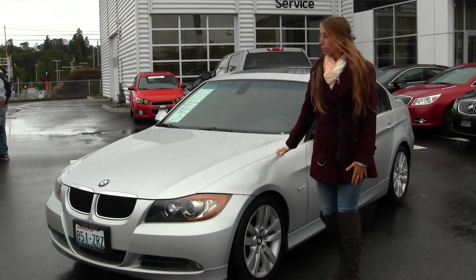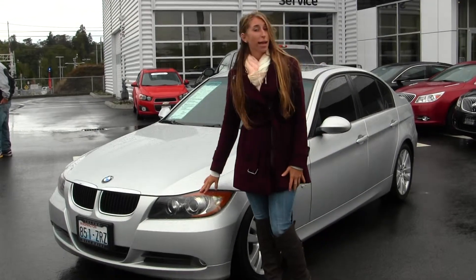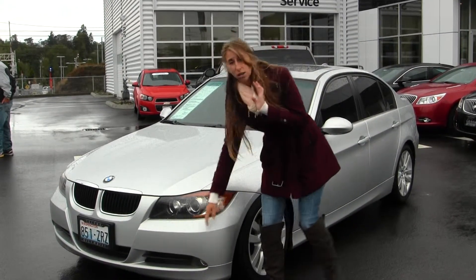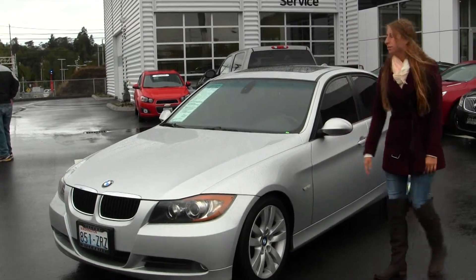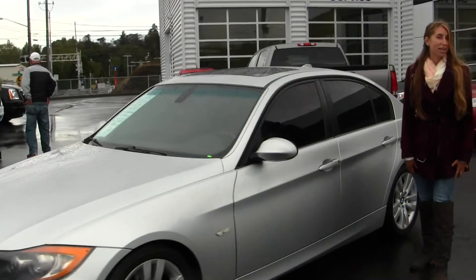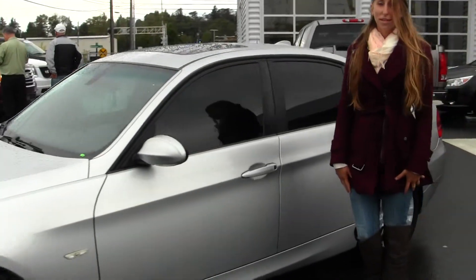The exterior of this BMW comes equipped with automatic halo projector headlights — they're excellent for night driving. It has fog lights, alloy wheels, privacy glass, and a sunroof to let some light in on those nice sunny days. Let's take a look on the inside.